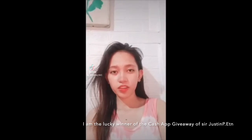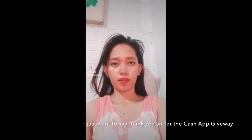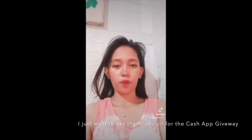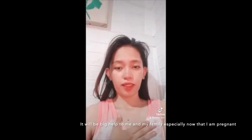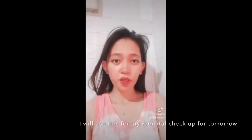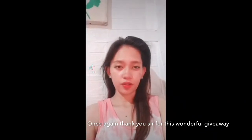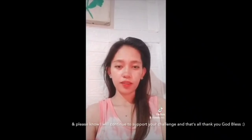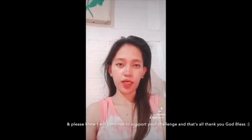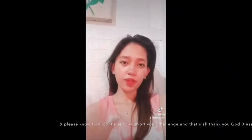Hi guys, I am Norja and I am the lucky winner of the Cash App giveaway from Justin Pete. I just want to say thank you so much for this giveaway — it will be a big help to me and my family, especially now that I am pregnant. I will use this for my prenatal checkup tomorrow. Once again, thank you for this wonderful giveaway, and please know I will continue supporting your channel. God bless.